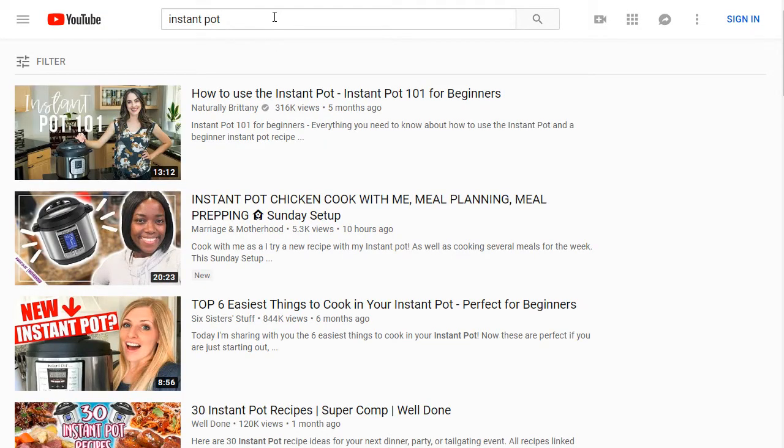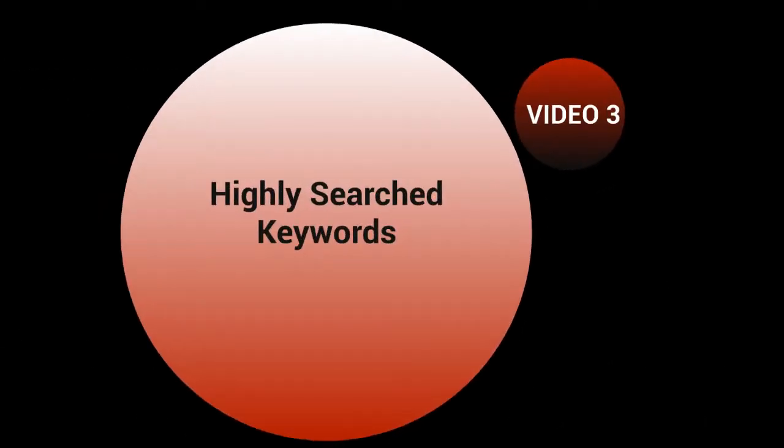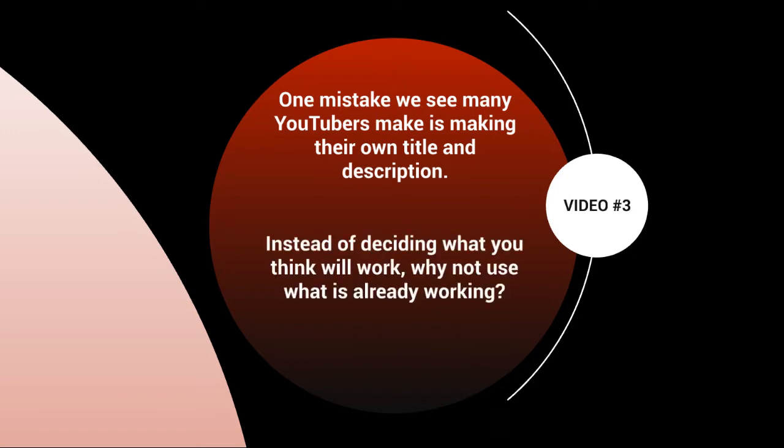Obviously if you have a good-sized YouTube channel you can break through fairly easily, but if you're just starting out, breaking through on that keyword will be more difficult. The next question is what keywords should you use? Hello and welcome to video number three. Let's talk about highly searched keyword terms and how to figure out your main keyword and sub keywords. One mistake many YouTubers make is simply making up their own titles and descriptions. Instead of deciding what you think will work, use what is already working and do some simple keyword research.